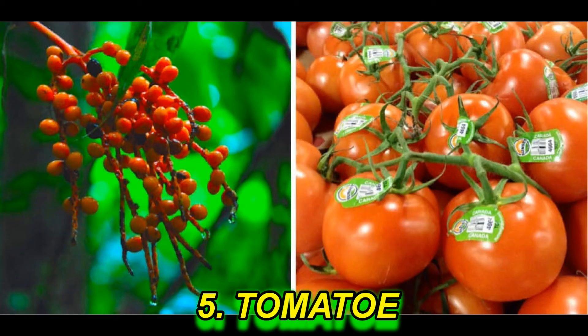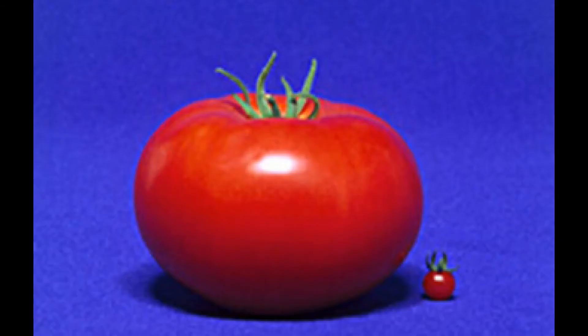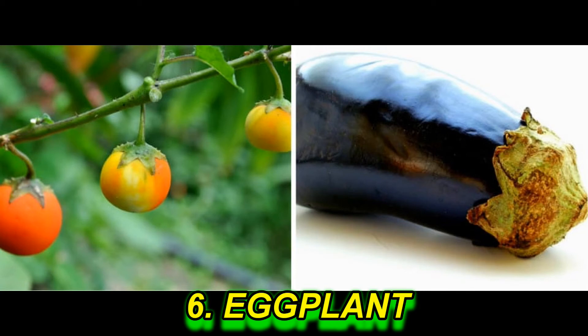Tomato: Wild tomatoes used to be tiny in size. Eggplant: The difference is very clear.